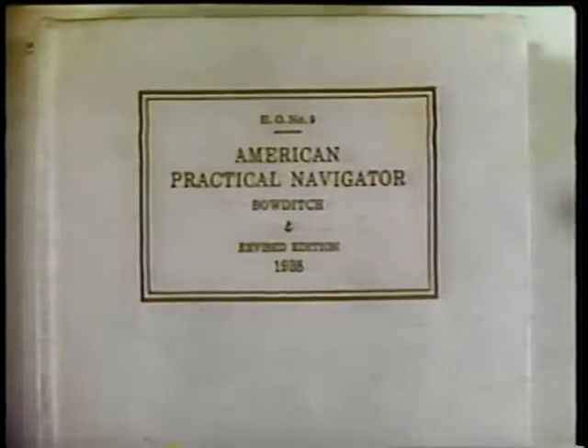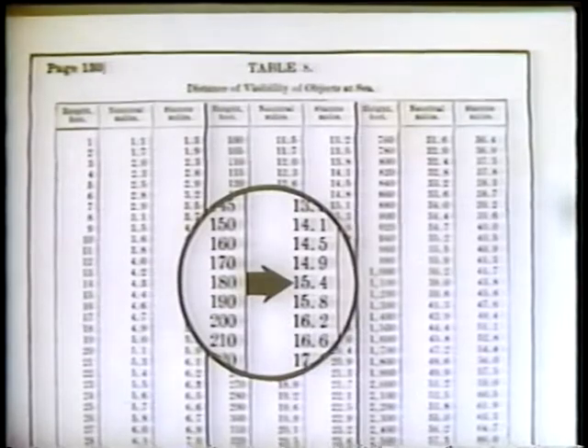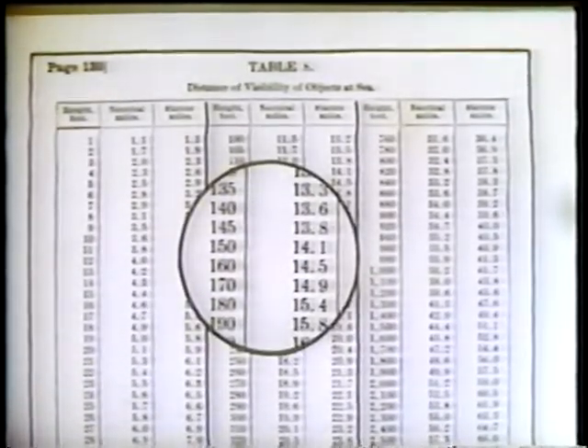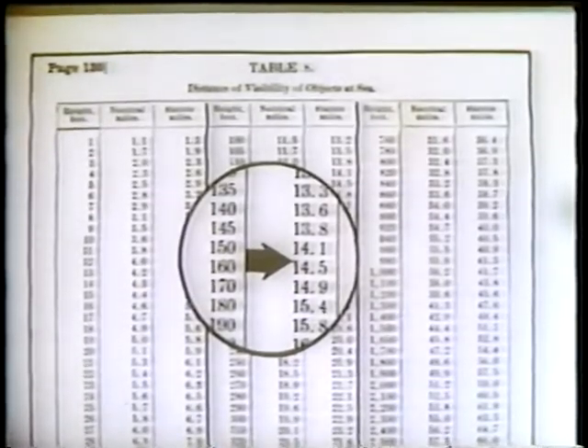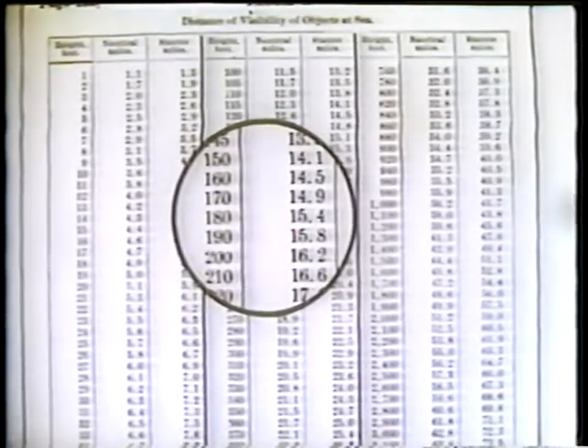From the light list, the navigator finds Hog Island Light to be 180 feet high. Cape Charles is also 180 feet in height, and Cape Henry is listed as 157 feet. Referring to Table 8 of Bowditch, he finds the visibility for 180 feet in height to be 15.4 miles, and for 157 feet in height to be 14.4 miles. From this table he also finds the distance of visibility for 55 feet — the height of eye of the Savannah's bridge — to be 8.5 miles.